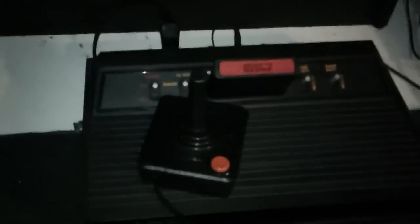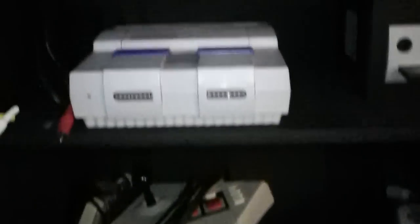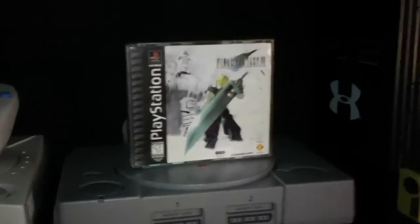First off, we've got my Atari 2600, which I usually keep in there but I'm playing it right now. And we've got some Nintendo systems right there, some more Nintendo systems. And then up here I keep my Sega — usually I keep my Genesis right here, but I've got that out right now. And then I have my Dreamcast, PlayStation, and PlayStation 2.